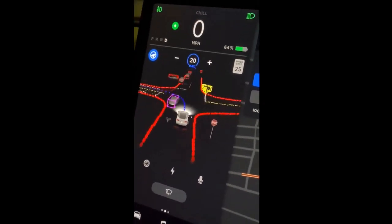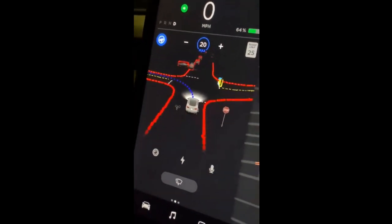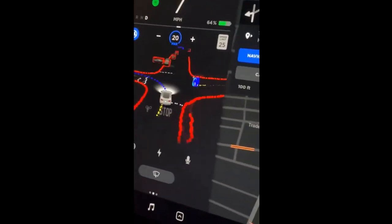It seems that the computer is noting that while the car is in the intersection, it is currently blocking the future path of the Tesla, and when the car passes by, it notes that it's no longer in the way.